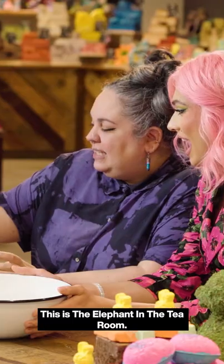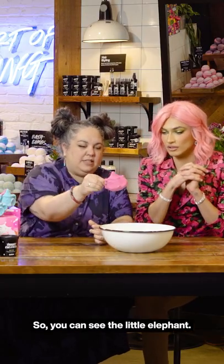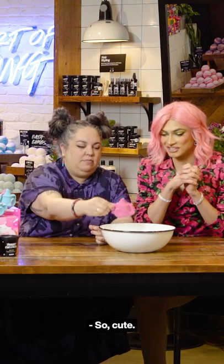I'm gonna show you one of our newest ones for Mother's Day. This is the Elephant in the Tea Room. I'm just gonna go ahead and drop it and talk about it. Look at that — you can see the little elephant. So cute!